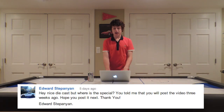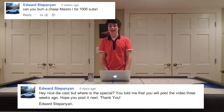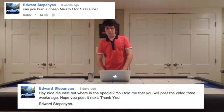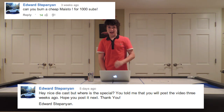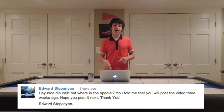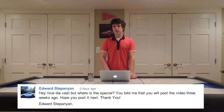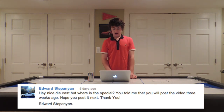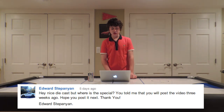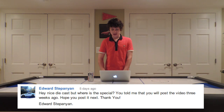Now to a YouTube comment from Edward Stepanian — the guy who asked me to burn a cheaper car for my 1,000 subscriber special, which got 14 likes. He was wondering when I'd be putting out the special. I wouldn't say it's going to be soon — maybe 3 weeks. I still have to order the die-cast car and plan everything out. I really want that special to go well, so don't worry, I'm definitely still planning it, but it might be a little longer than you were expecting.